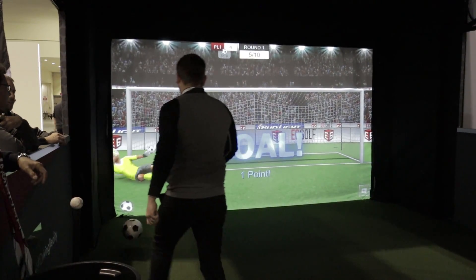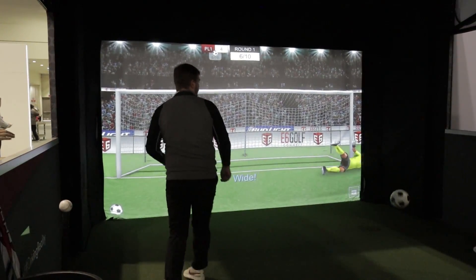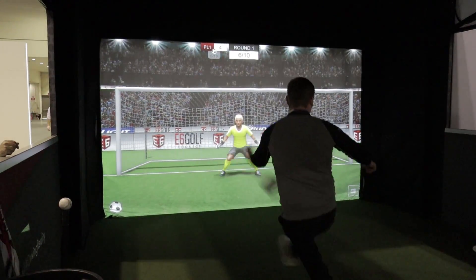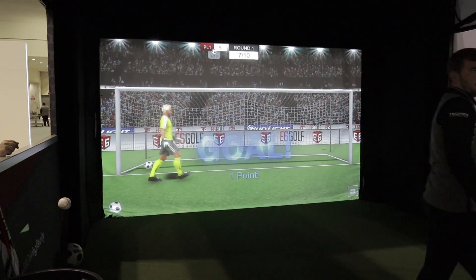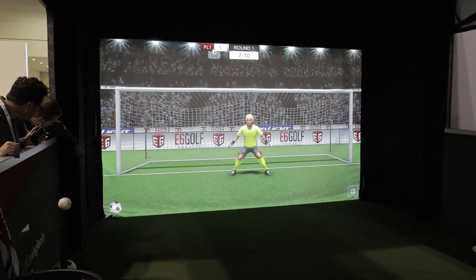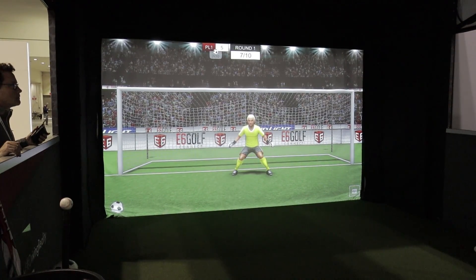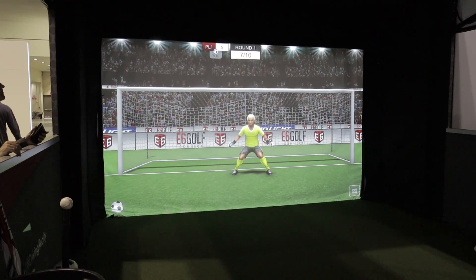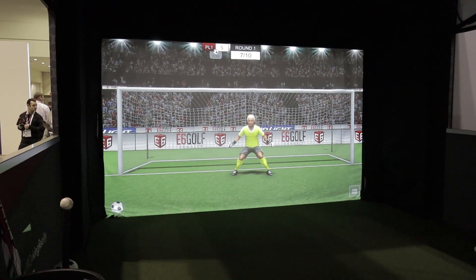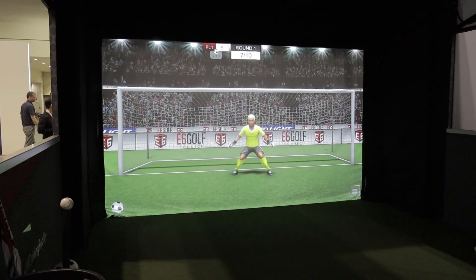Right now it's only working with True Golf, but the advantage of it being its own unit is you can put it on anything. So if I have a Unicore system that works with E6 Connect, I can use this sensor for the games. This system is really affordable — we basically include it with the software. It's $5,000 right now for the sensor and the eight games, but that's a special show price — it'll probably be $6,000 or $7,000 after that. And you don't even need E6 Connect — it's completely separate.